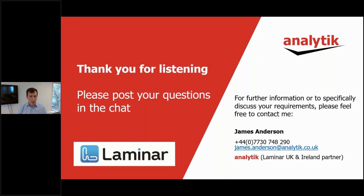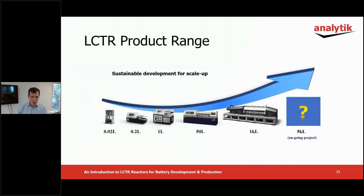Thank you all for attending today. We will now open the webinar to questions for the Q&A section. One question we've received was: what are the smallest volumes these reactors can work with? I'll just click over to another slide quickly. This is the entire product range Lamina currently have. The smallest reactor they make has a working volume of about 20 millilitres.